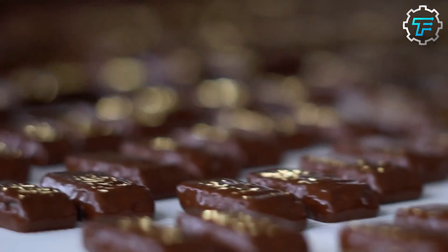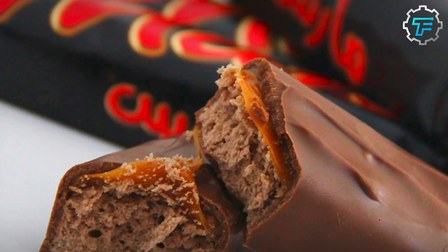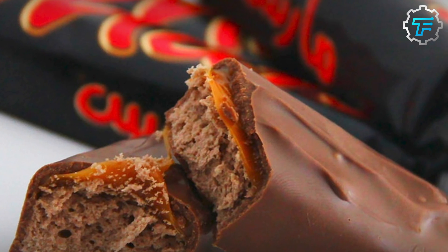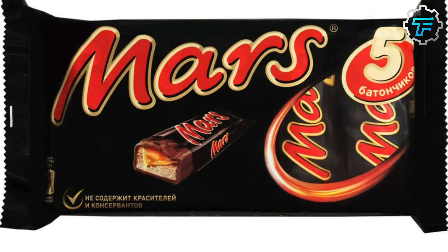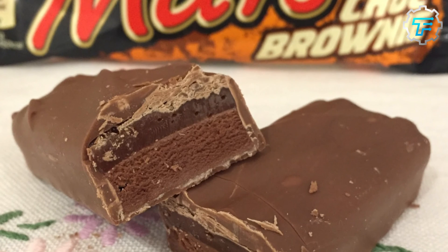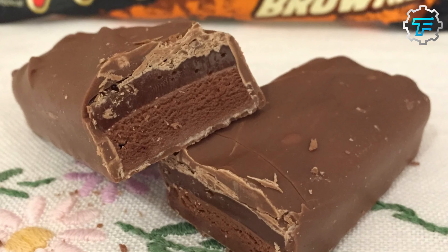Afterward, the chocolate bars are transported to the packaging area where they are wrapped in the classic black wrappers and packed in a box, which is stored in the factory's warehouse or sent off directly to retailers all over the world. What's your favorite layer of the Mars chocolate bar? Leave your answer in the comment section below.